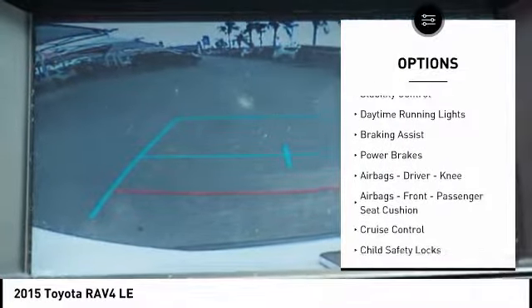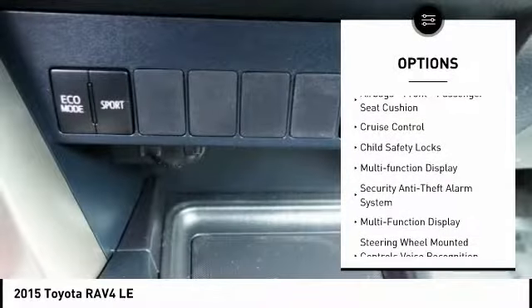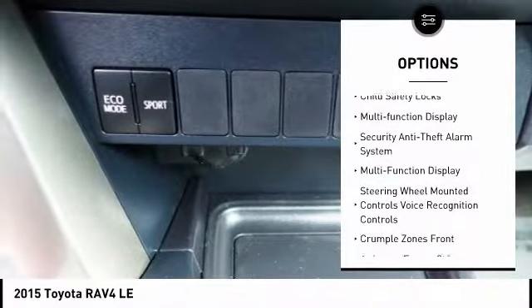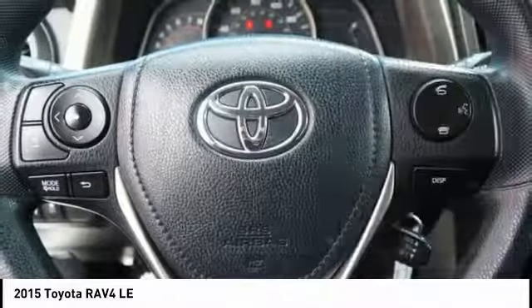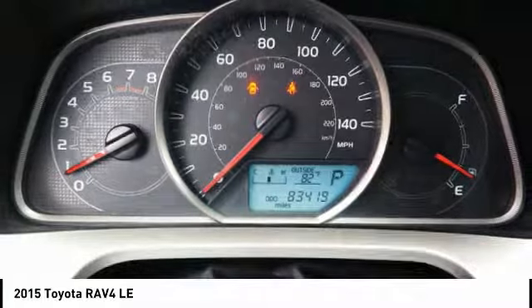Traction control, stability control, daytime running lights, braking assist, power brakes, airbags — driver, knee, front passenger seat cushion airbags — cruise control, child safety locks, multifunction display.